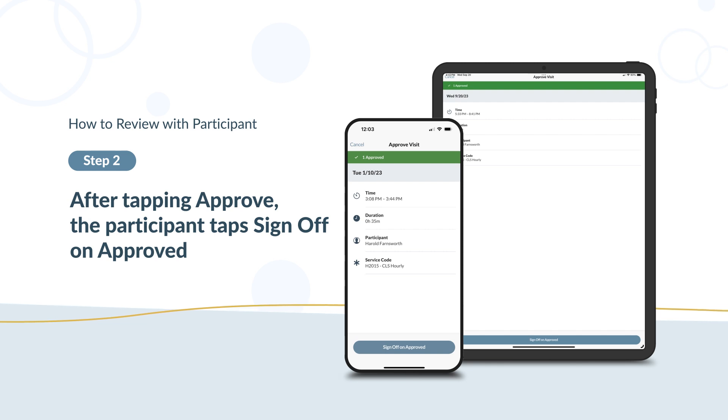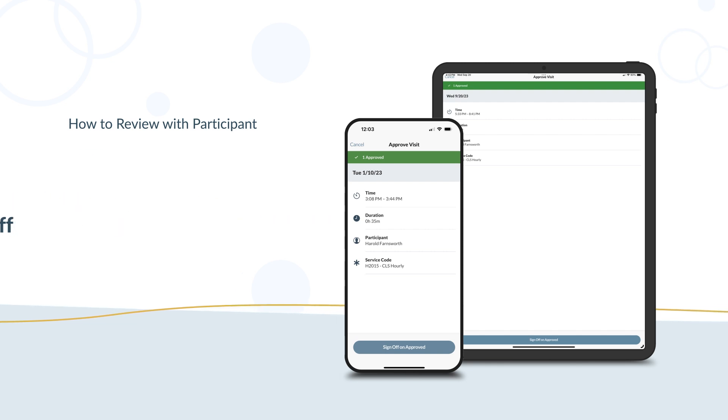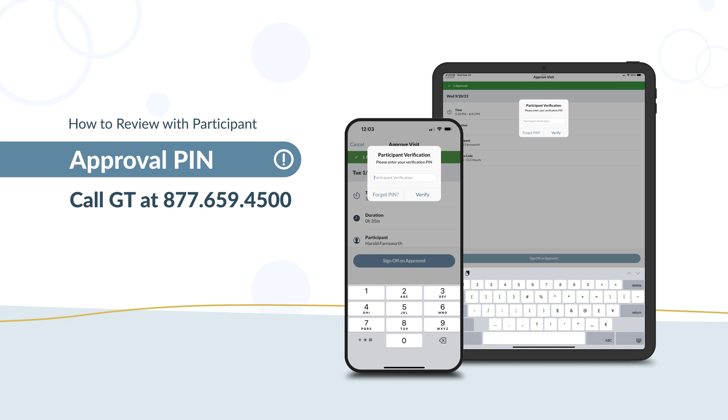The participant may then need to enter their PIN. For an extra level of security, the participant can create an approval PIN. The participant will need to enter this PIN before signing to approve the time entry. To create a PIN, the participant can call GT at 877-659-4500.